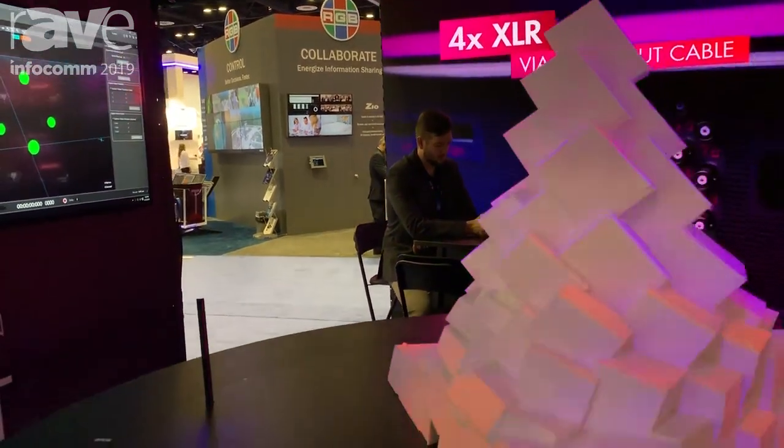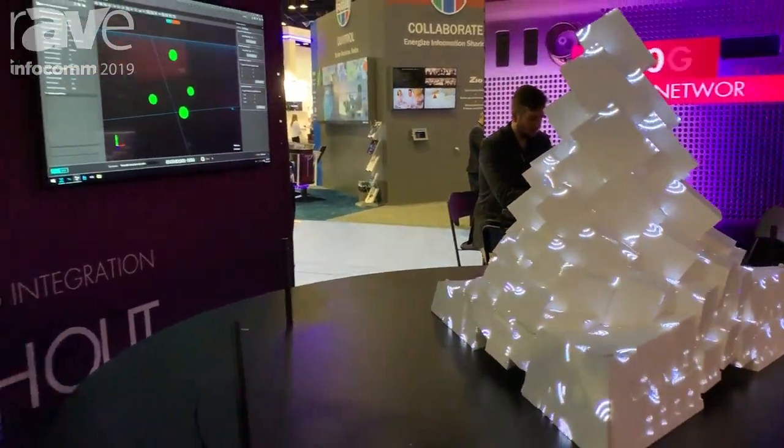So if you want to know more about this and our other products, please visit our website at www.dataton.com. Thank you very much.